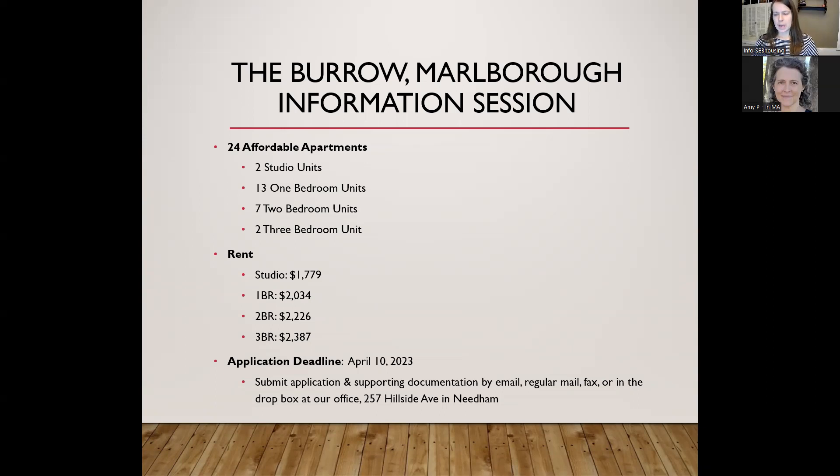Hello, good evening. My name is Katherine and I work with SEB Housing. This is the information session for the 24 affordable rental units at the Borough in Marlboro. The purpose of this session is to give background information on the available units, cover the application, eligibility and lottery processes, and what to expect after the lottery itself.